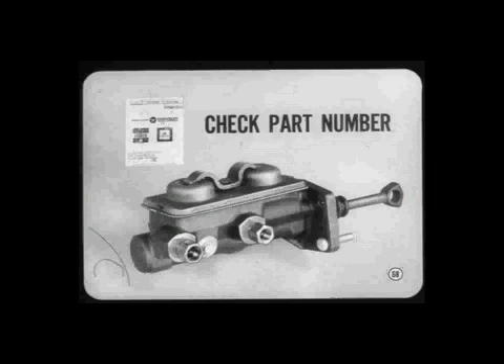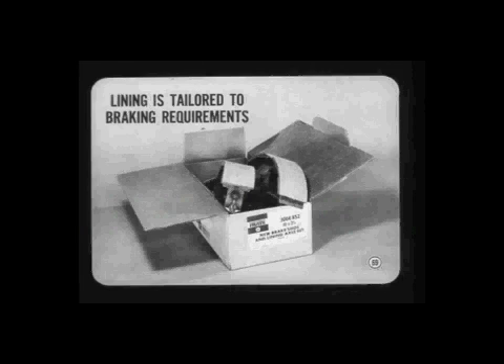When you replace a master cylinder, check the part number to make sure you're installing the correct assembly. Some master cylinders look alike on the outside but have different front and rear piston displacements. The main fact to remember about linings is that linings on original equipment and Chrysler replacement shoes are tailored to each model's braking requirements.